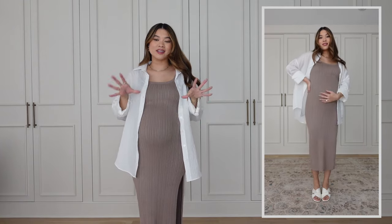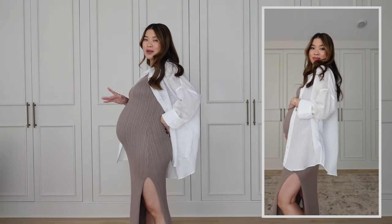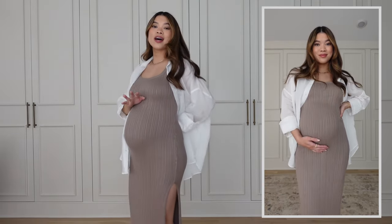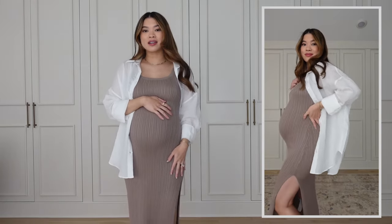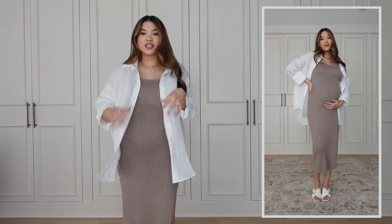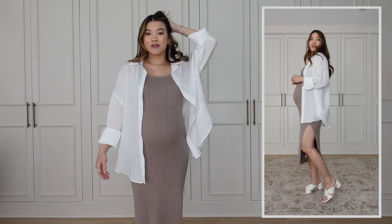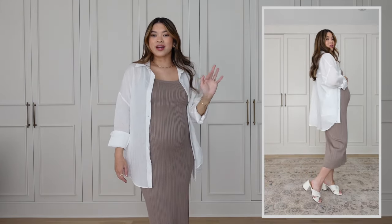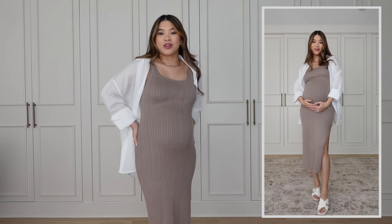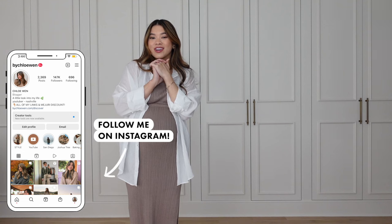Next up is this knit tank dress. I love the way this one fits — it's a beautiful taupe color. I think it also comes in black and maybe another color, but I really love the taupe. It has a slit down the side which I really like. I feel like it would be so cute with a black sandal. I love it with the sheer button-down over it, giving it a more casual beachy vibe. For shoes I've got on the same Everlane heels — a white shoe goes with literally everything. This dress is so flattering; I just sized up one size and it works so well with the bump.